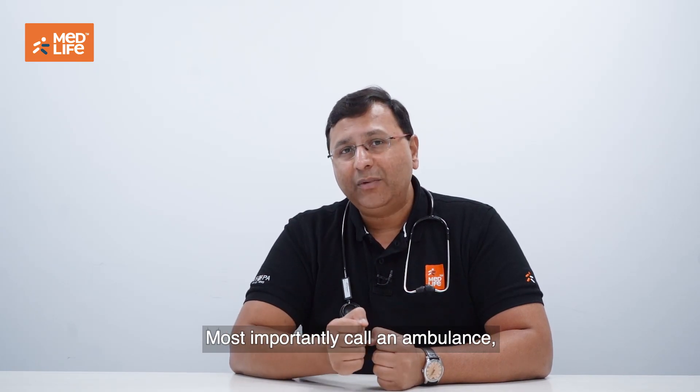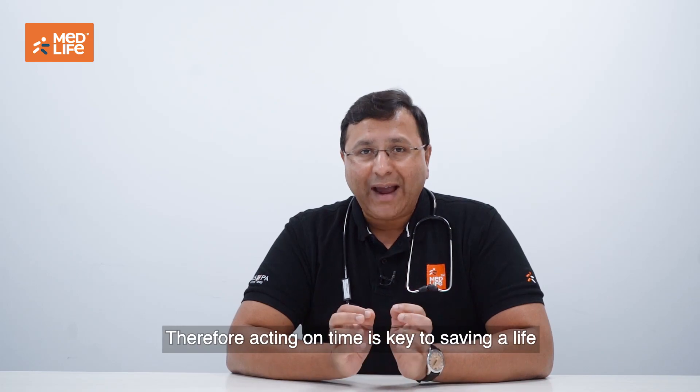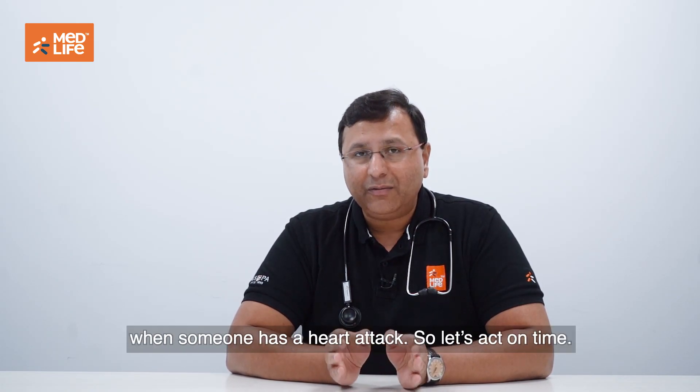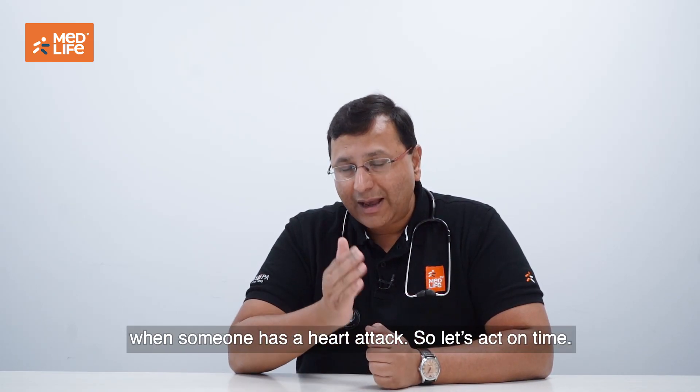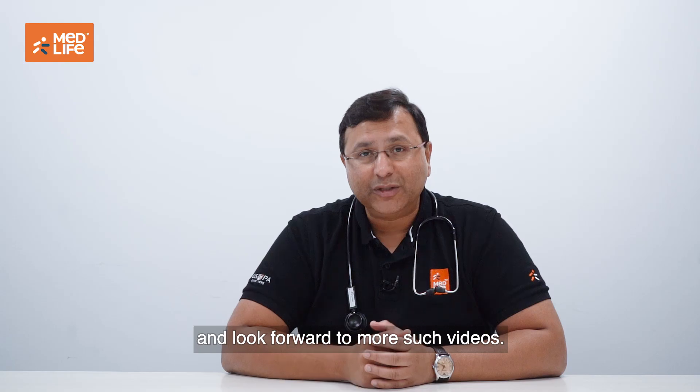Most importantly, call the ambulance and make sure it arrives on time to shift the patient to the hospital. Acting on time is key to saving a life when someone has a heart attack. Hope you liked this video — subscribe to our channel and look forward to more such videos.